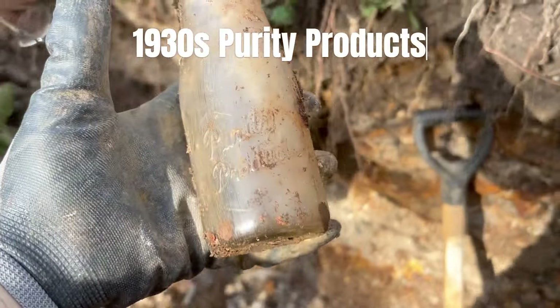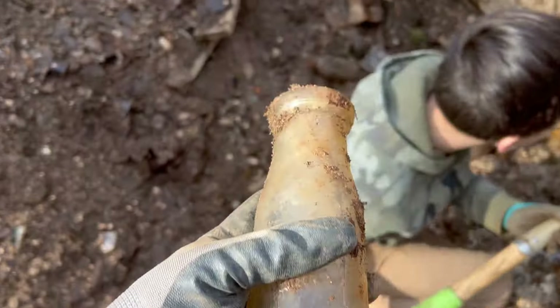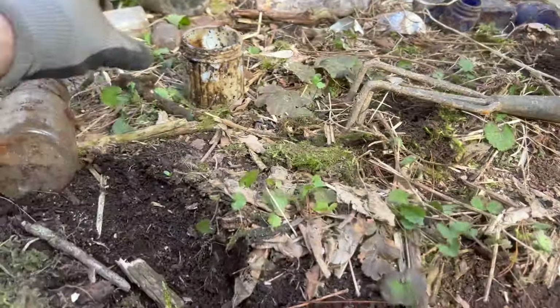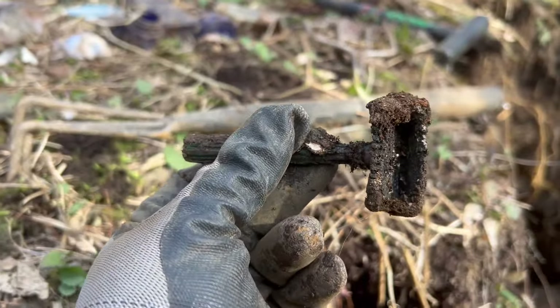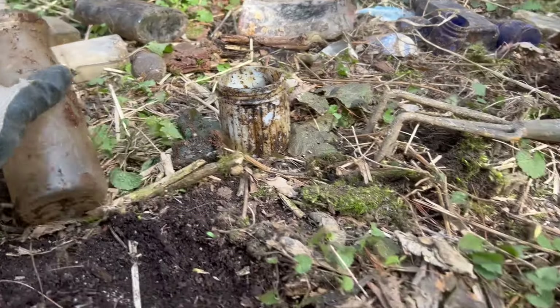Got a milk — another Purely Products, very nice. And Tyler's digging away there — we found one of these little jars, an old razor jar. Tyler's saying World War II razor. Very cool finds.